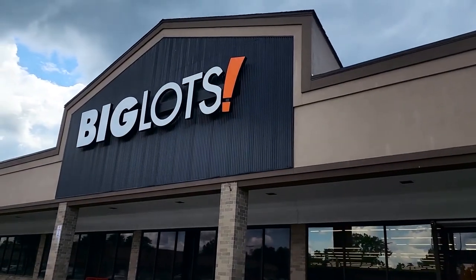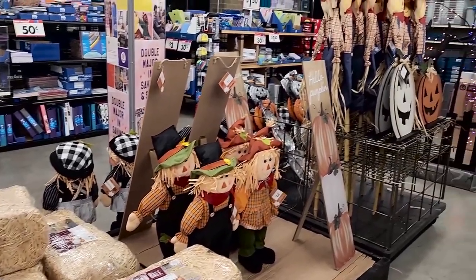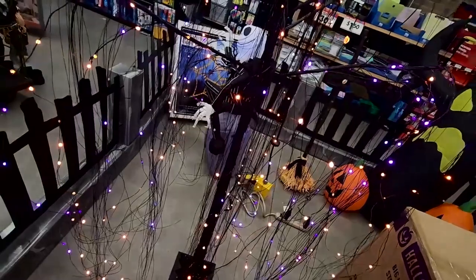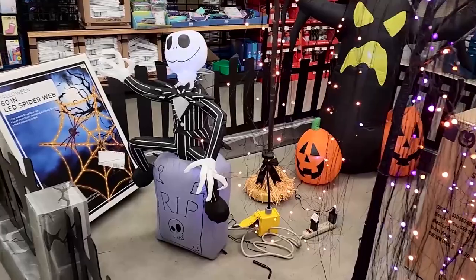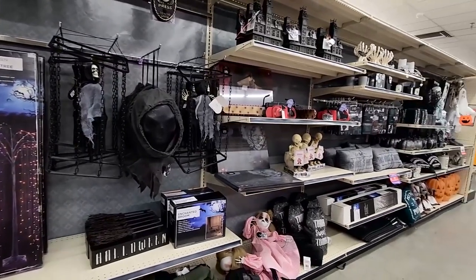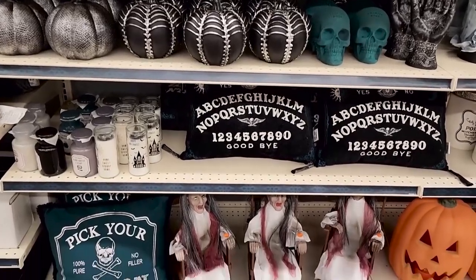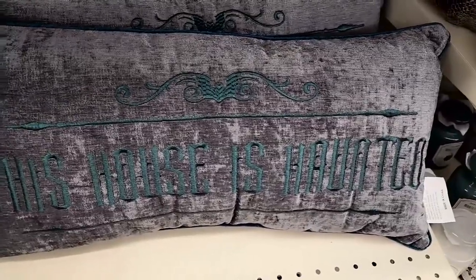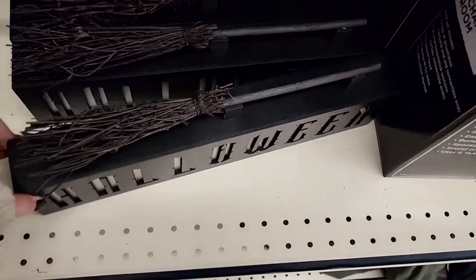Big Lots was our first stop, and when we walked in I was surprised at how much they actually had, because for the past couple years it wasn't much. I really fell in love with this gorgeous LED orange and purple tree — it was so beautiful and unique. They were really on theme this year, going for a haunted mansion, spooky mansion vibe. I really liked this ouija pillow, this labeled skull, and that 'Happy Halloween' sign.